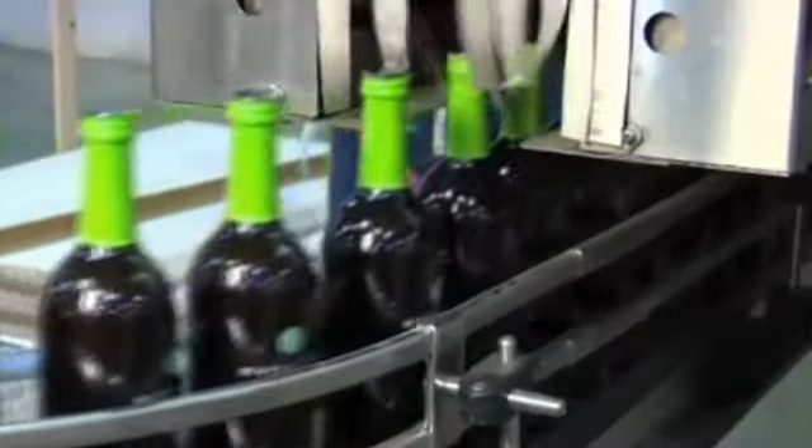You can see the line behind me — one of several lines that we have around the world — which can produce 50,000 to 75,000 bottles per shift. Multiply that out times all the markets that we're in and all the different kinds of products that we do, and you can see that production is a big, big monster of an issue at Monavi.